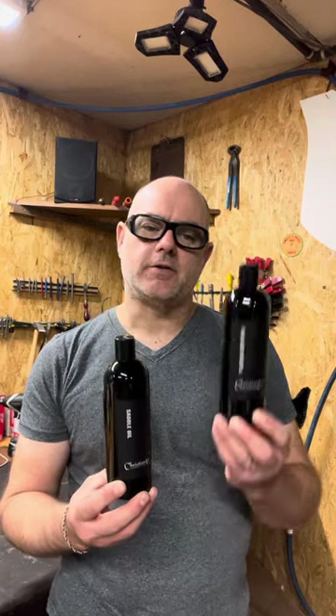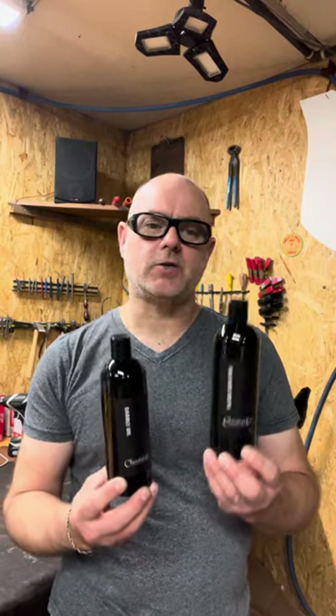Hi, I'm Christian Lowe, developer of Christian Lowe Leather Care. Today, it's all about Neatsfoot oil versus saddle oil — what do I use when?